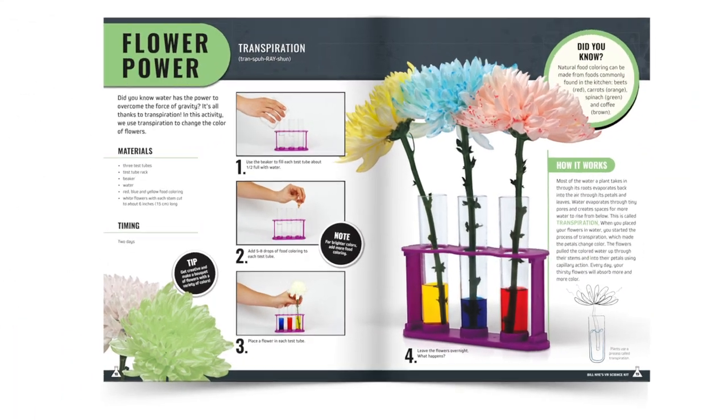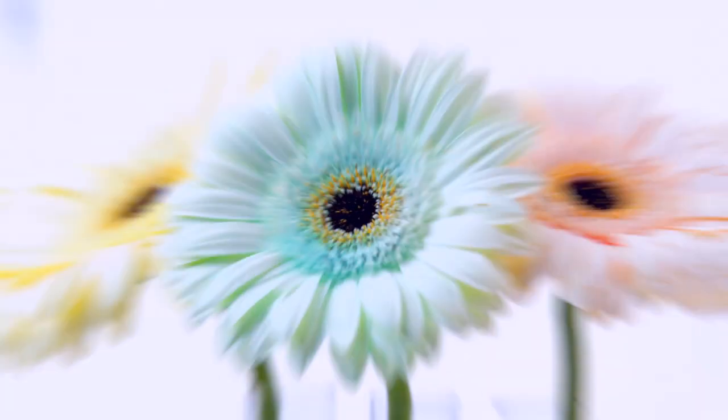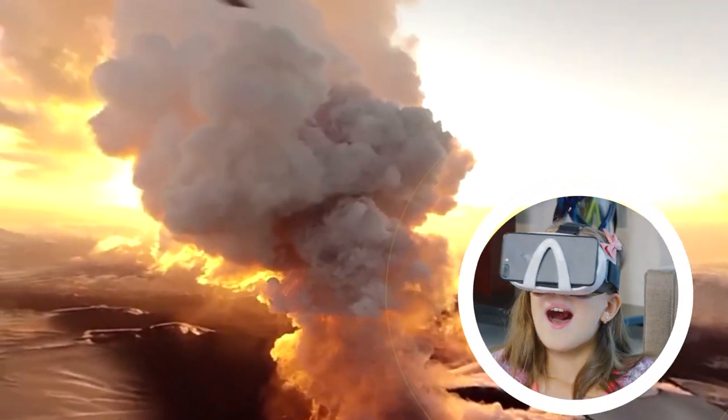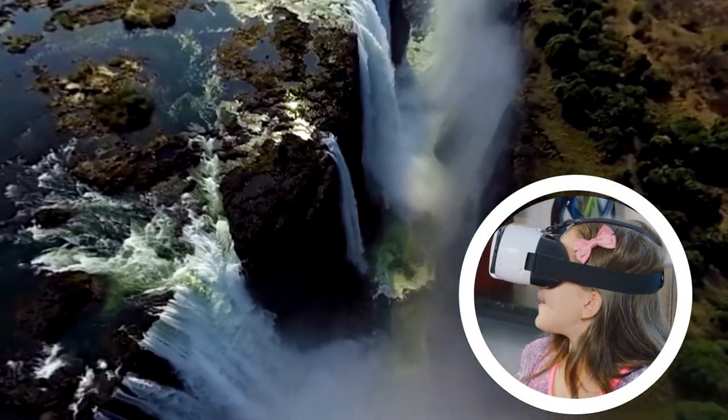Watch as Bill Nye comes to life and walks you through each experiment as step-by-step instructions in the book turn into videos in augmented reality. Then put on the goggles and join Bill Nye in his lab as we embark on an immersive journey, including caves, volcanoes, waterfalls, hot air balloons, helicopters and more.